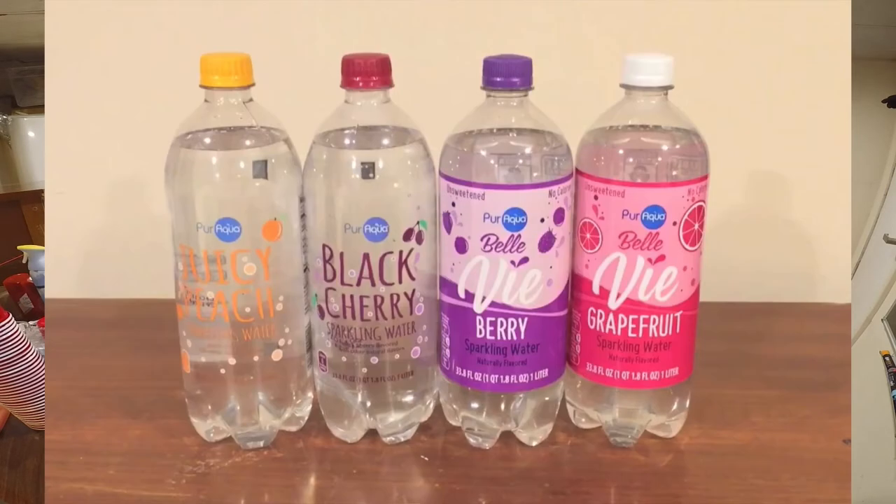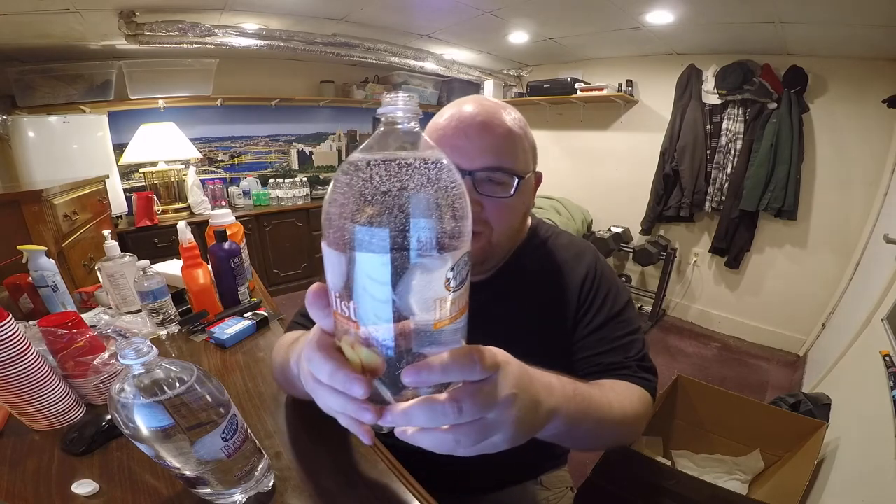A lot of people think of dollar stores as just all low-quality stuff, but there's actually some good stuff there. This tastes a lot like the Pure Aqua sparkling water from Aldi. I think it's also the same price — the Aldi one was 50 cents for one liter, and this is a dollar for two liters, so it's basically the same price. I'm not going to finish both of these obviously. Good amount of carbonation in that too — it bubbles up, not overflowing, not exploding.